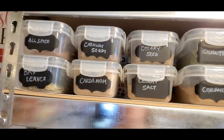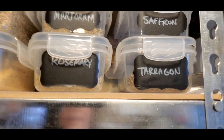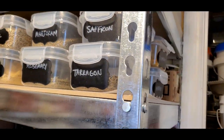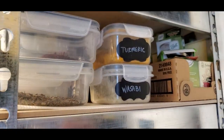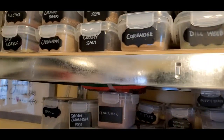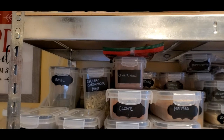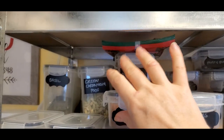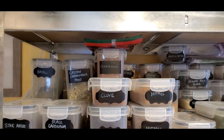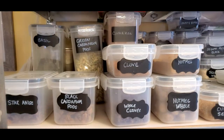The second shelf has spices alphabetized — the ones that fit in the small containers, as many as I could fit on the shelf. It would be nice to have a little more space, but it is what it is. I told Todd we're going to have to make a shelf that is exactly as wide as needed, floor to ceiling, so I can see every single one of my spices.